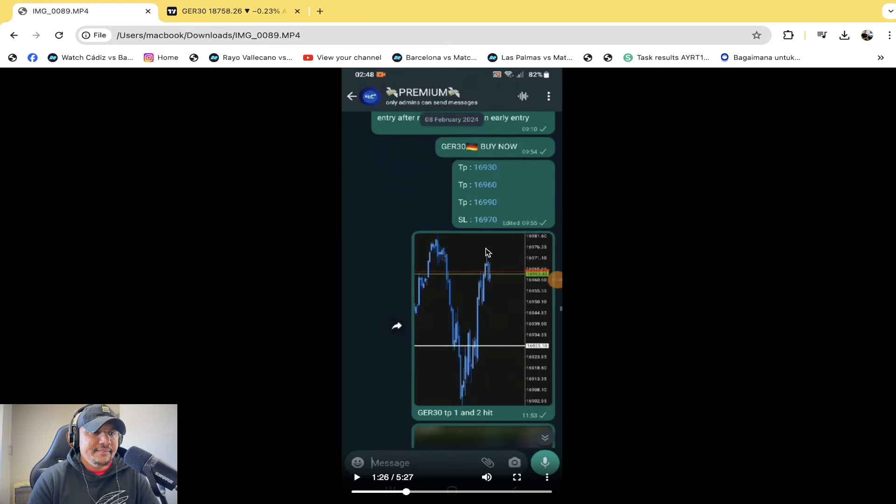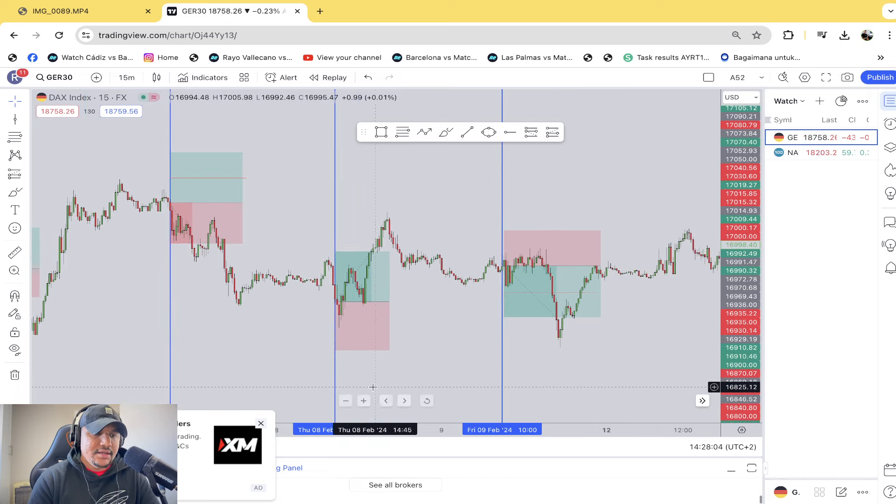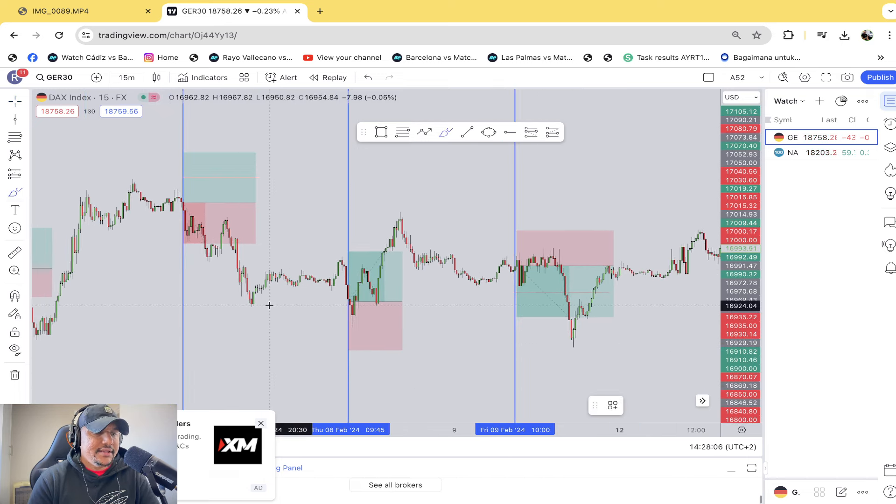On the 8th of February there was a buy — here we go. This trade had gone into a little bit of drawdown. That was obviously a buy because we were trading at support.